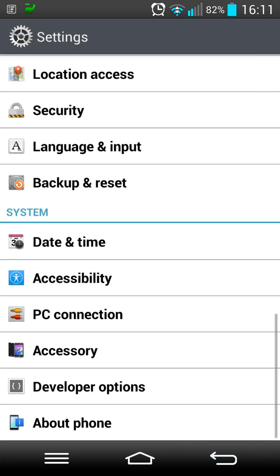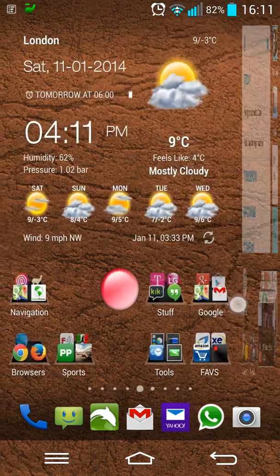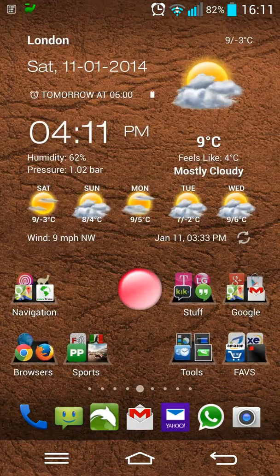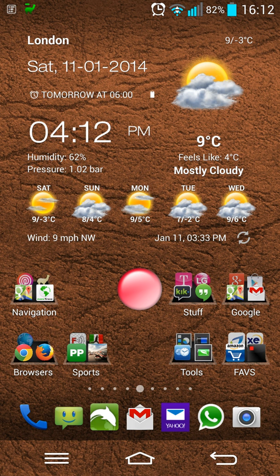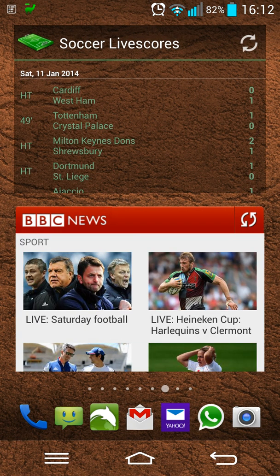As you can see at the top you've got the usual black status bar, and at the bottom you've got the usual black navigation bar. But on this screen, as you can see, they are transparent. I'll talk about that in a second, and links will be below the video for you to look into further.